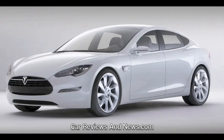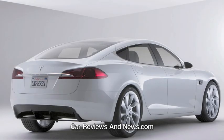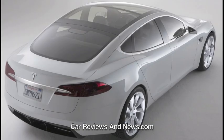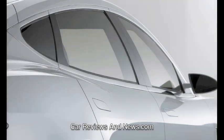Tesla is relentlessly driving down the cost of electric vehicle technology, and this is just the first of many mainstream cars they are developing. Tesla expects to start Model S production in late 2011. The company believes it is close to receiving 350 million dollars in federal loans to build the Model S assembly plant in California from the Department of Energy's Advanced Technology Vehicle Manufacturing program.